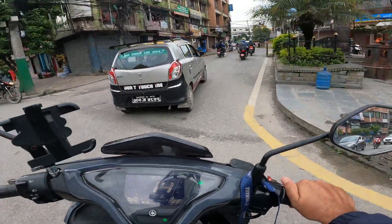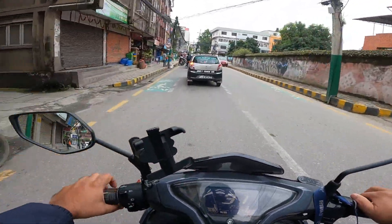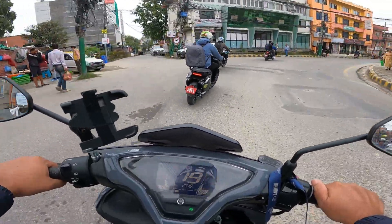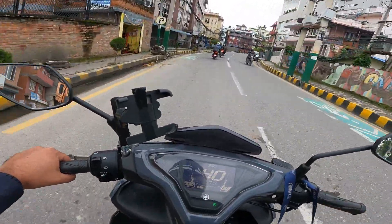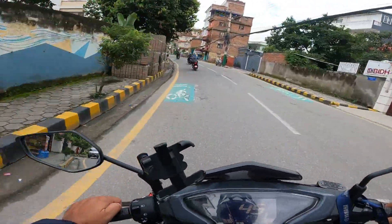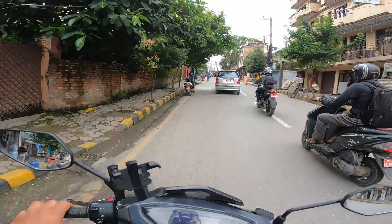About pillion comfort - Pavitra was sitting behind, both yesterday and today. I was getting her feedback and she was really happy. She said the seats are very comfortable. For city riding it will be comfortable; for long rides I do solo anyway, so I don't have to consider that too much. Inside the city, if Pavitra is finding it comfortable, that's enough. The tire size is 14 inches - most scooters have a rim size of around 12 inches, but this one is 14 inches.